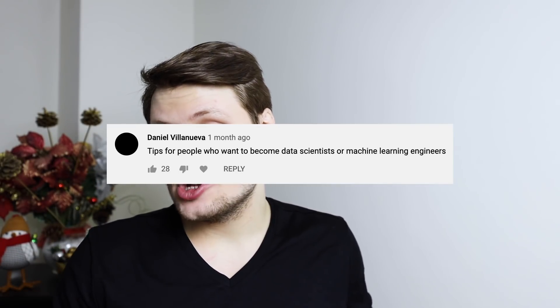Tips for people who want to become data scientists or machine learning engineers. Unfortunately, I don't have that much experience in these two subject areas. I would say find people who do — there are blogs, YouTubers, and other resources out there. Find people who do have that experience and follow in their footsteps.